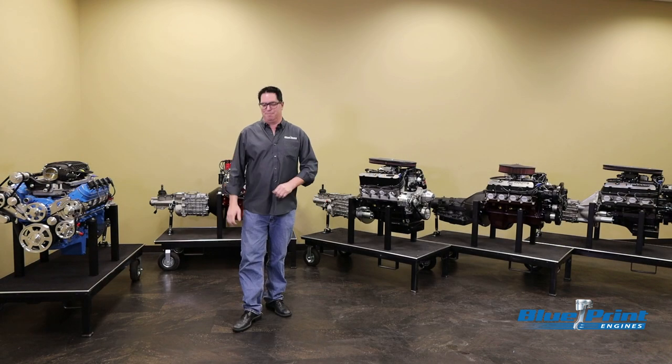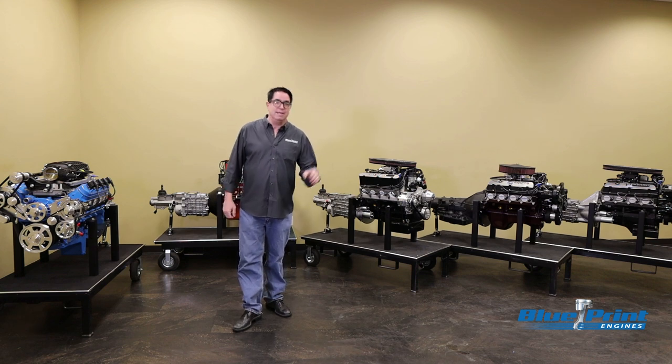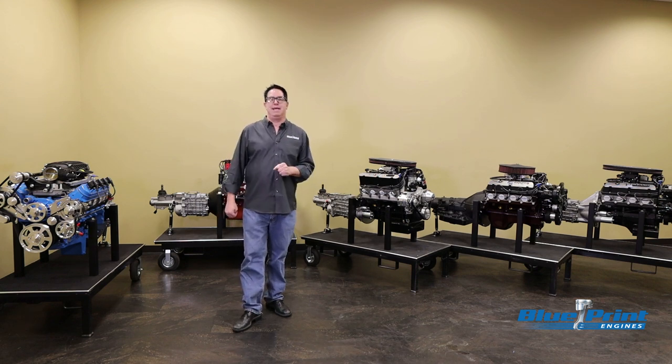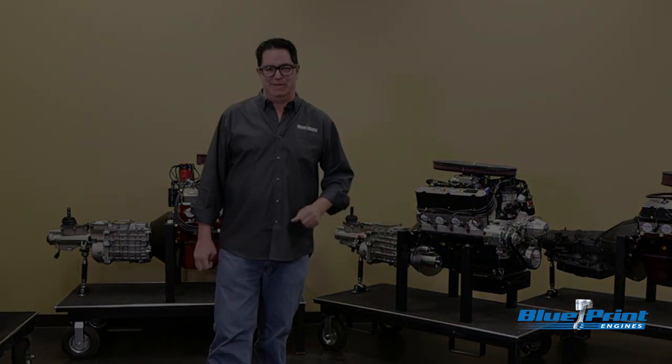So rather than mess around with a bunch of parts and pieces from here, there, and there, why not pick up a Builder Series Crate Engine and Transmission from Blueprint Engines? To see more, go to BlueprintEngines.com and stick around for more Crate Engine Tech with me, Steve Mignotti.